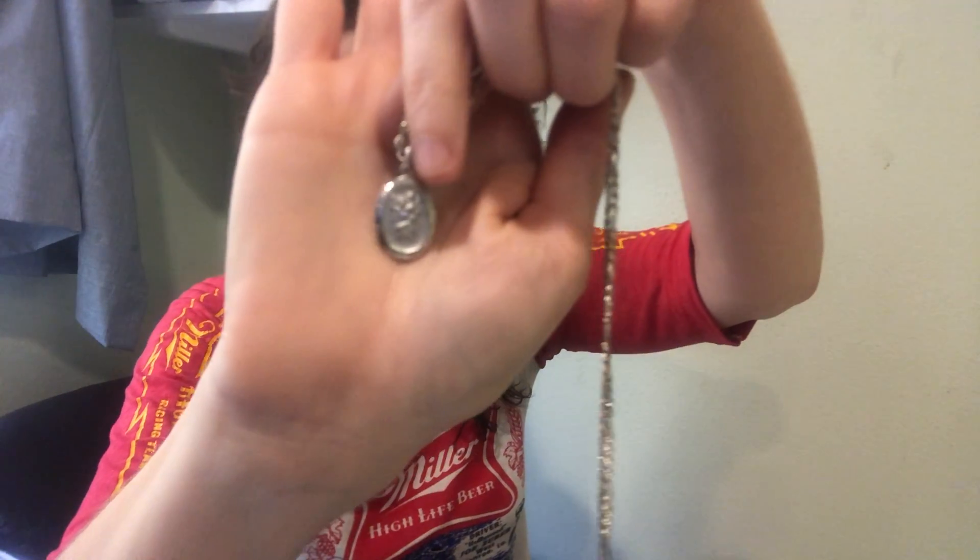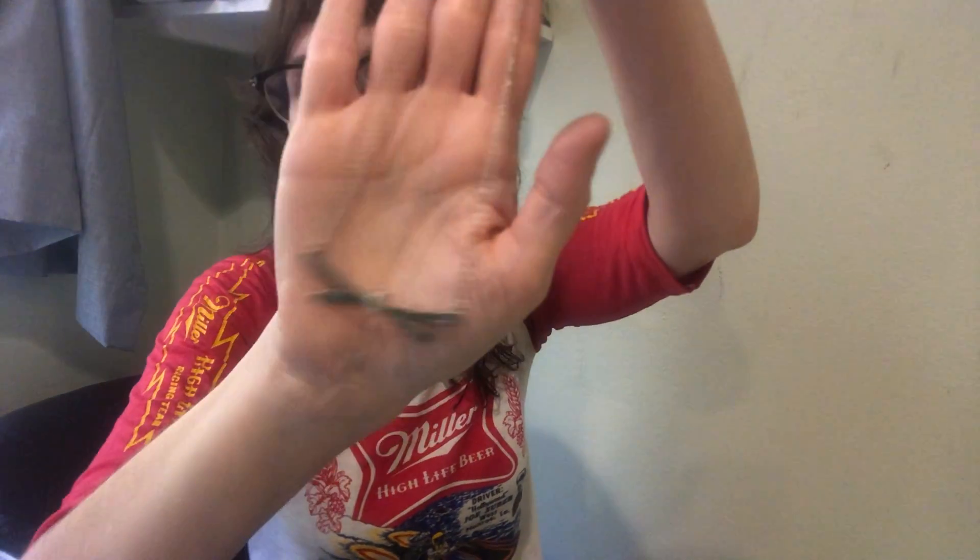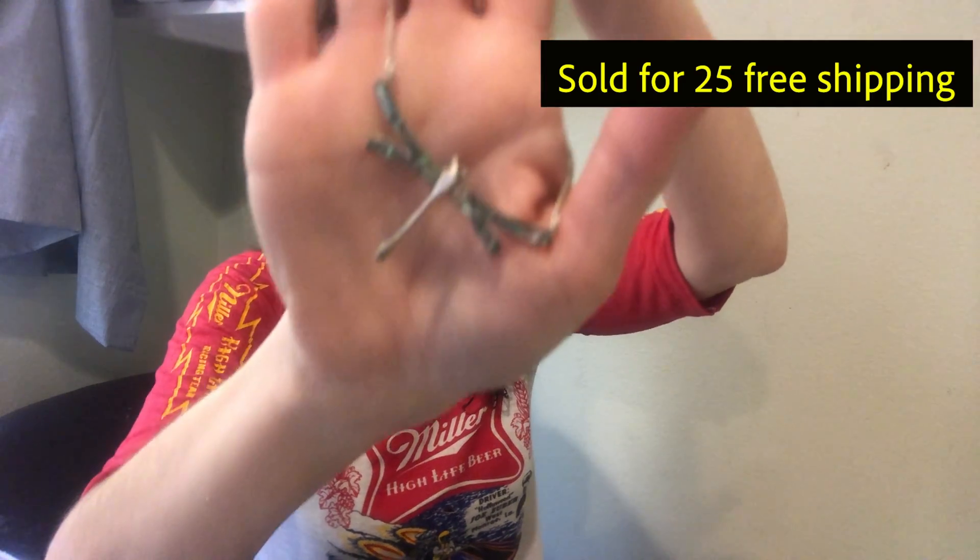Here's a necklace that says Saint Christopher on a really thick sterling chain — hopefully that'll do well. Sometimes religious stuff does well, sometimes it doesn't. This is ATI Mexico, which is a very popular and prolific Mexican silver maker. It's a cute dragonfly with some abalone. Next we have a third dog piece!